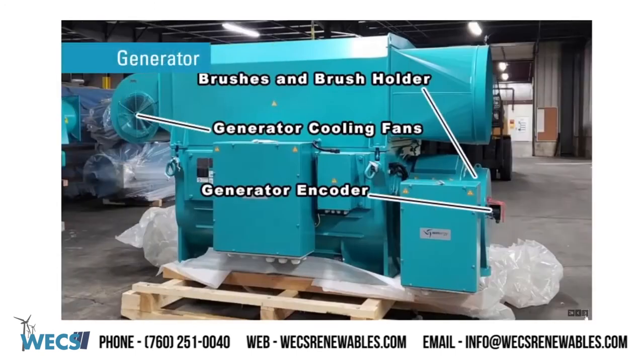WEX generator components: brushes and brush holders, generator cooling fans, and generator encoder.